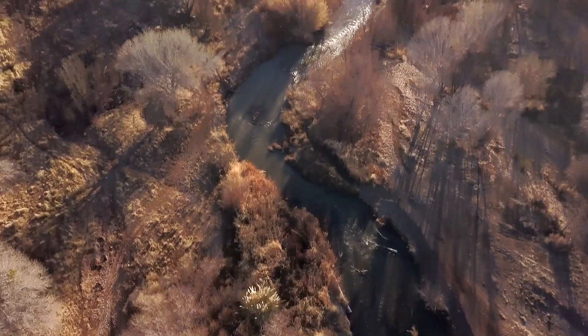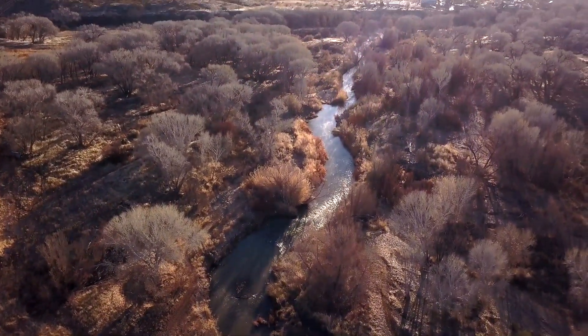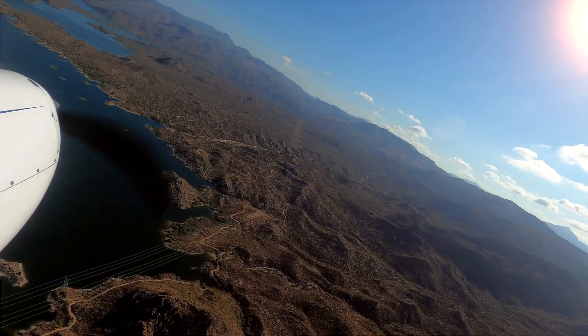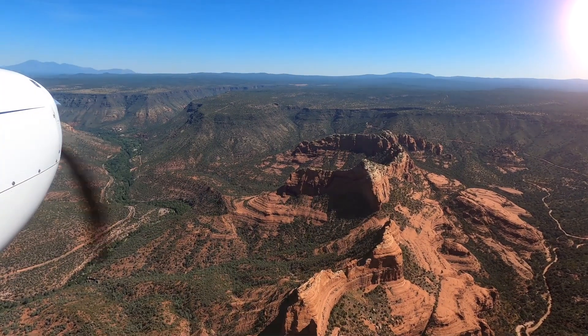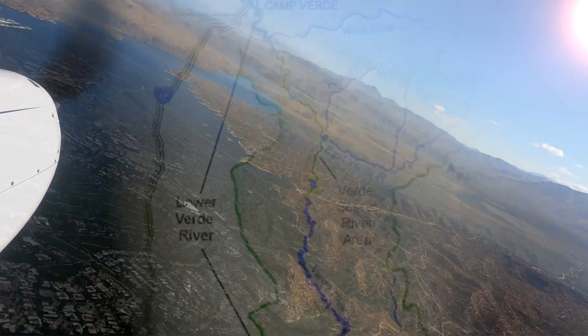The Verde River, vibrant and alive, winding 190 miles through Arizona. Through grasslands, through forests, canyons, and farmland, as it makes its journey to the Valley of the Sun.